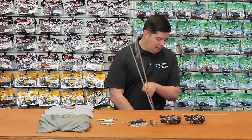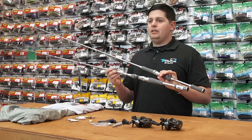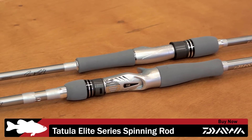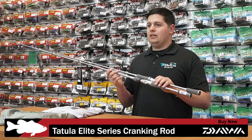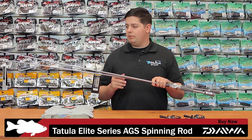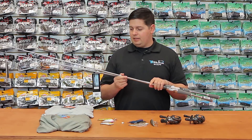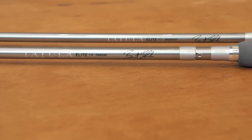Next up from Daiwa, one I'm pretty excited about — the new Tatula Elite series of rods. All these rods are specifically built with actions designed by each of the Daiwa Pro staff. They've got casting models, spinning models, cranking models, and there's also a special AGS casting and spinning model with AGS guides. AGS guides are the Air Guide System — carbon fiber guide frames, super lightweight, reducing weight of normal guides by 20 to 40%. Makes the whole rod more lightweight, more balanced, more responsive, and minimizes vibration from normal guides.